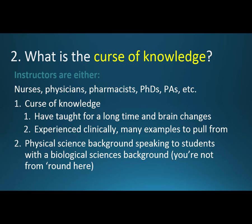What's the curse of knowledge? Instructors — nurses, physicians, pharmacists, PhDs, or physician assistants — as they teach for a long time, their brain changes and makes it much more efficient. I know the top 200 drugs from memory, not because I'm a great memorizer, but because I created a way to use serial memory and mnemonics. I was also experienced clinically, having seen hundreds of thousands of prescriptions, giving me lots of examples to draw from.